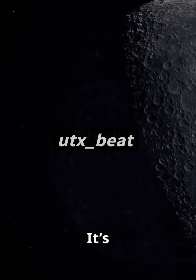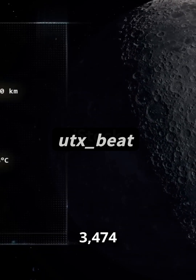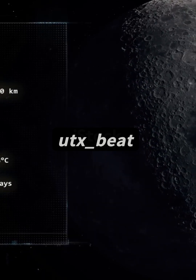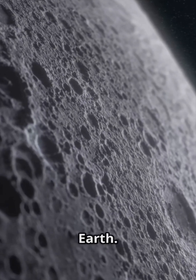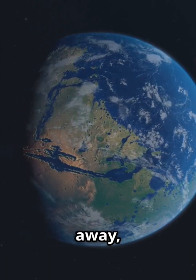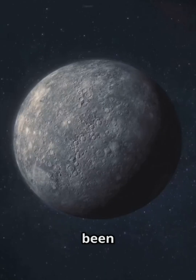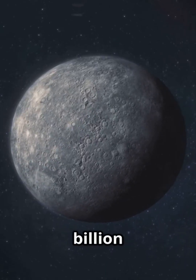First up, the moon. It's Earth's one and only natural satellite, about 3,474 kilometers across. That's roughly one quarter the diameter of Earth. It sits an average of 385,400 kilometers away, so when you see it full, you're actually staring at a boulder. It's been orbiting us for 4.5 billion years.